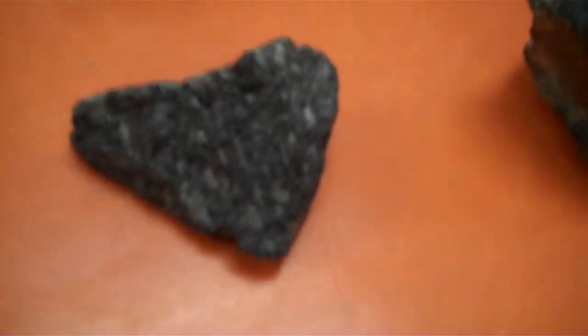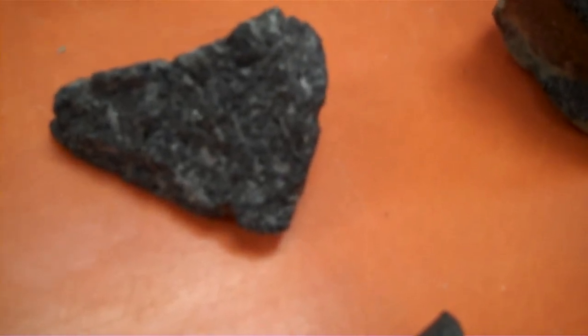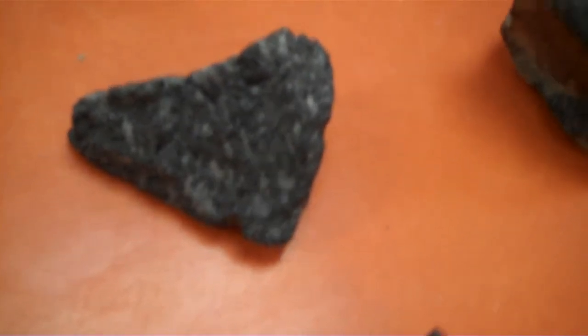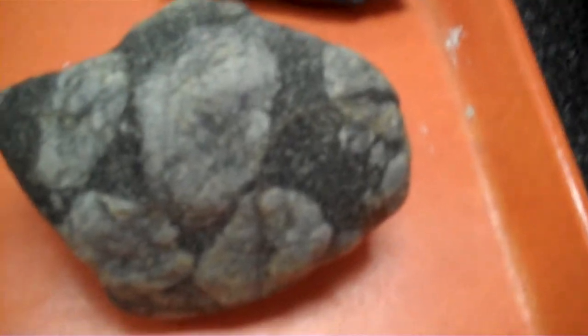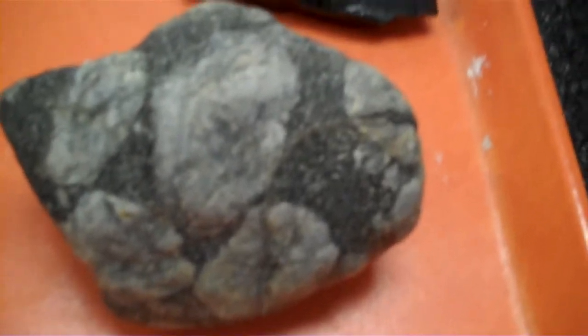Having medium texture, but still individual crystals that formed first, then the environment changed and pushed up, then it is an andesite porphyry. And finally over here, we have huge crystals within a dark matrix that is very fine grained. This would be a basalt porphyry.